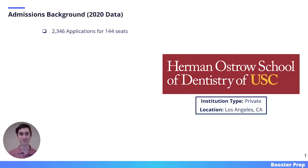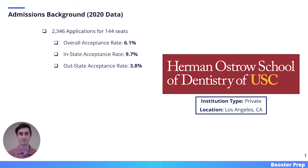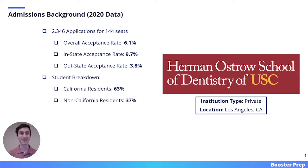All of the information presented on this slide was pulled directly from the USC dental website and reflects 2020 data. USC is a private institution located in Los Angeles, California. In 2020, they received around 2,300 applications for 144 seats. They had an overall acceptance rate of 6.1%, an in-state acceptance rate of 9.7%, and an out-of-state acceptance rate of 3.8%. Looking at the student breakdown, 63% of the incoming class came from the state of California.